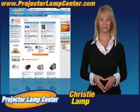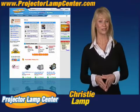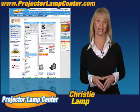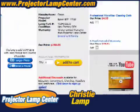Thanks for clicking onto our video. Guess you're in the hunt for a projector lamp. Check out what our techie guys at Projector Lamp Center came up with: the lamp wizard. We're talking about a super easy way to find your lamp. All you need to know is either the lamp part number or the projector model. It couldn't get any easier.